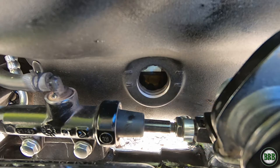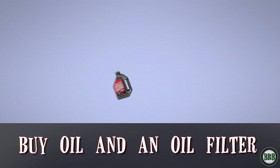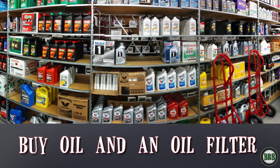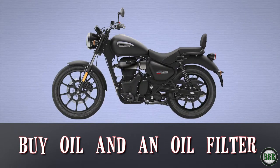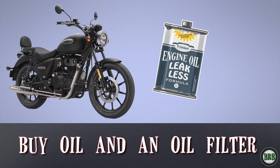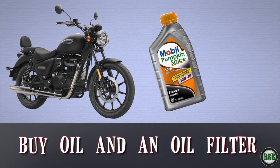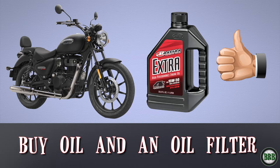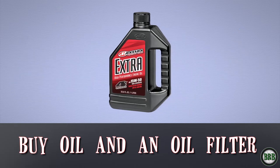If you're ready to change your oil, start by buying oil and a filter for your motorcycle. If you're totally new to this, don't just go to the auto parts store and buy any oil. Find out what kind of oil your bike needs — go to the owner's manual or ask the dealership. Find out what kind of oil is specifically recommended for your bike, then buy that specific oil. This is the life of your engine we're talking about, so just get the right stuff.